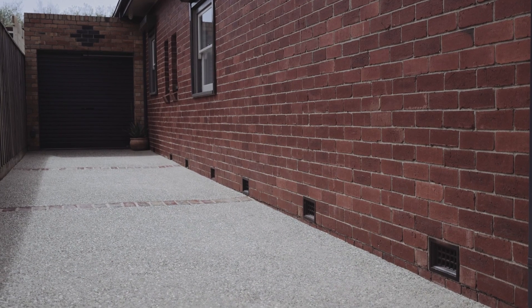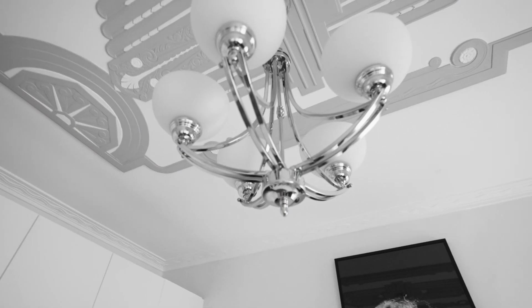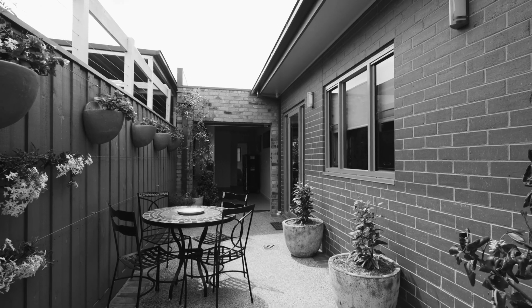With additional lock-up garage and additional storage space, this home sets a new standard for Melbourne's inner north and will appeal to those looking to break into this tightly held market.